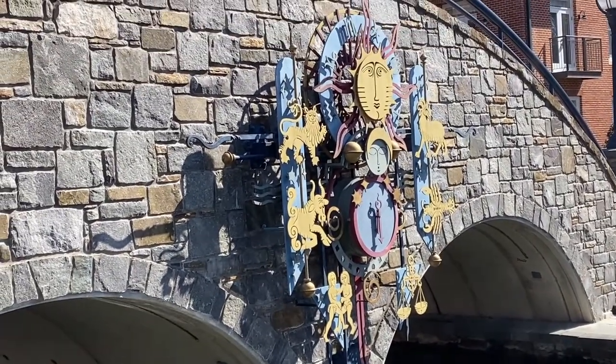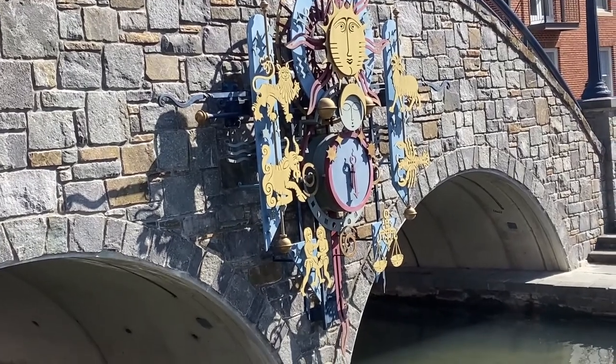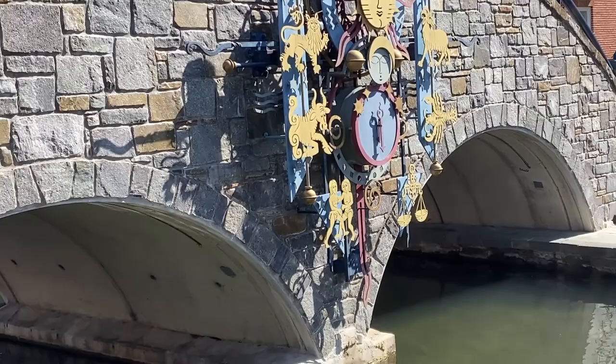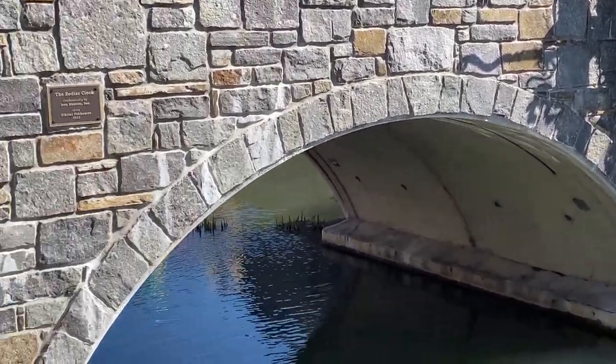This is called the Zodiac Clock, as you can see. Signs of the Zodiac — there's a little plaque on the bridge.